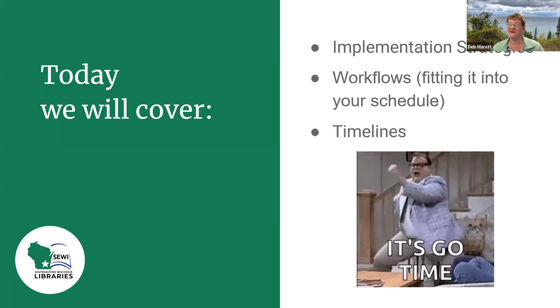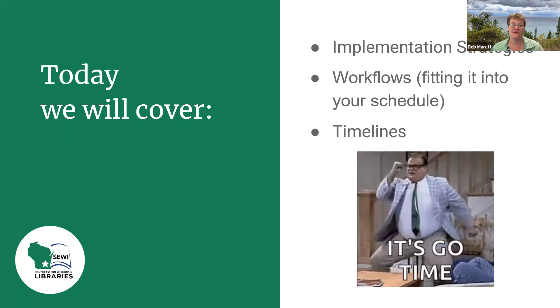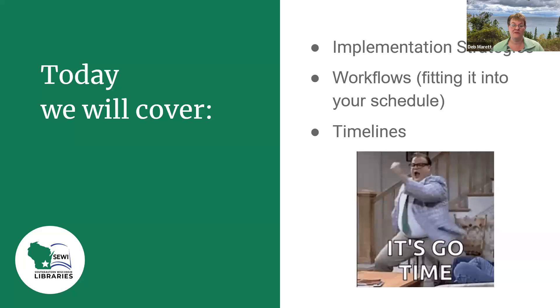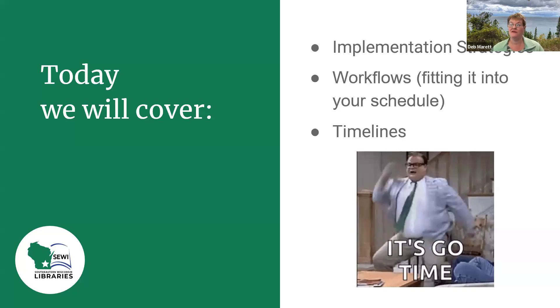Today we're going to cover implementation. What that's going to include is workflows, which is mainly going to be fitting it into your schedule, and setting up timelines to help you keep everything on track and keep everything coordinated.